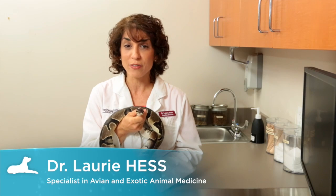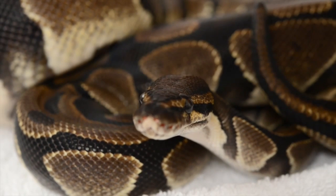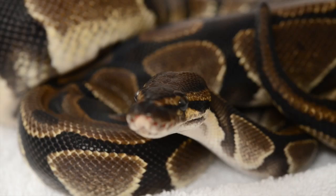Snakes. Most people either love these animals or they fear them. They're not your typical cuddly pet, but as most snake owners will tell you, their pets recognize their voices and respond to them without a doubt.